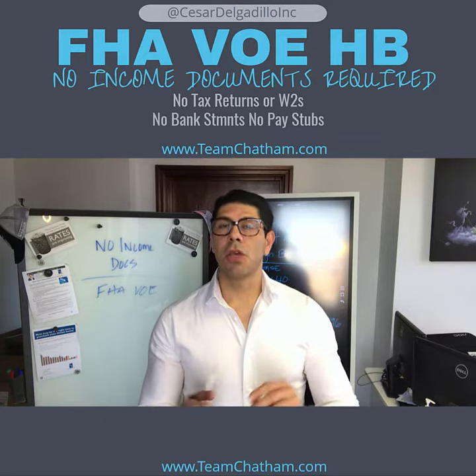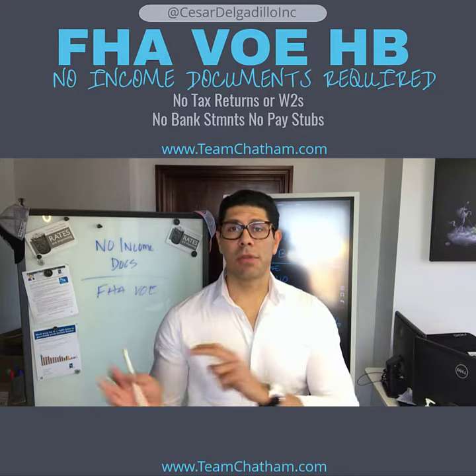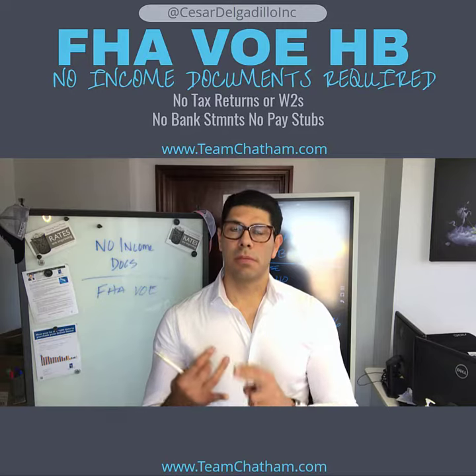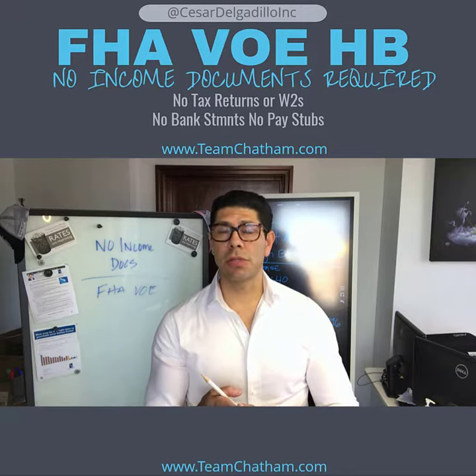The best thing about this program is that you don't need any income docs. You don't need bank statements except from the person who will be the donor of the funds, because the funds can be gifted. You don't need any pay stubs, tax returns, or W-2s.